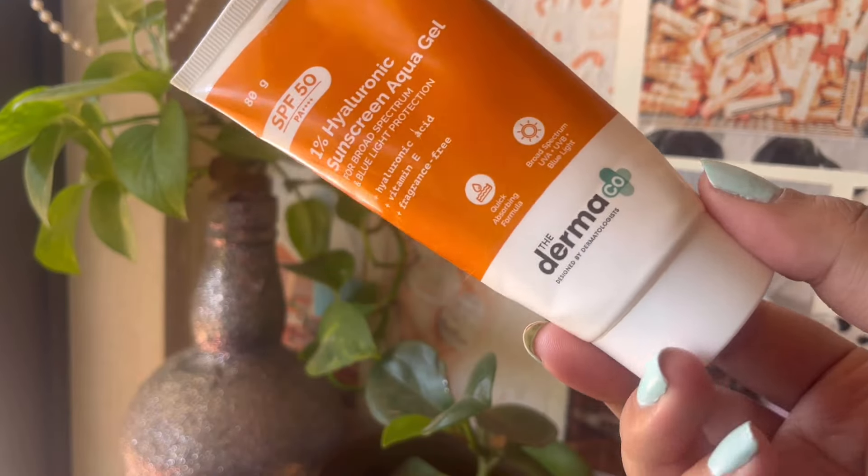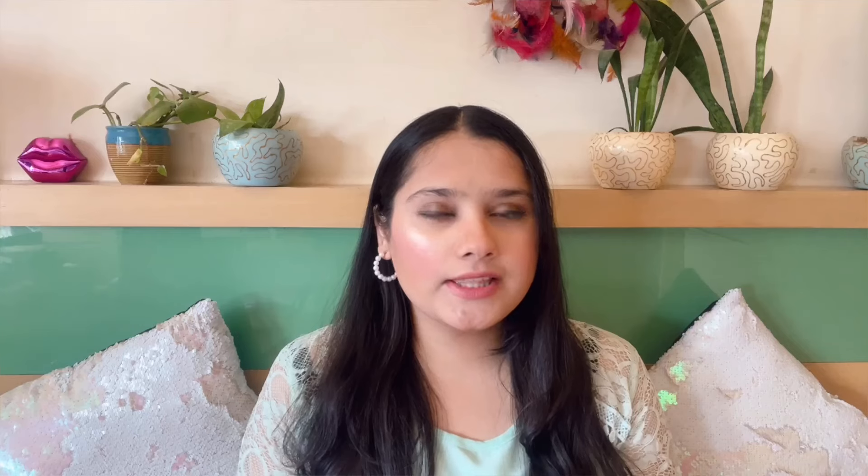Summers are coming, so I'm going to talk about sunscreen. I finished up the One Percent Hyaluronic Acid Sunscreen Aqua Gel from Dermaco — it's all gone. I loved this sunscreen so much. They've recently launched their long-lasting sunscreen in the same One Percent Hyaluronic Acid variant.